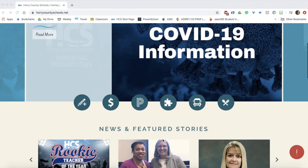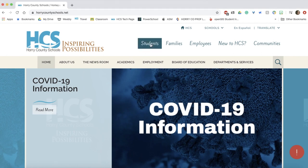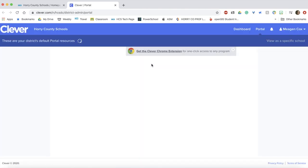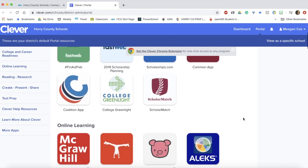To get started you will first need to log into Clever. Remember this can be found through the puzzle piece located on our home page or under the student tab for Student Learning Commons. Once you have logged into Clever with your district username and password you will be brought to a page similar to mine.